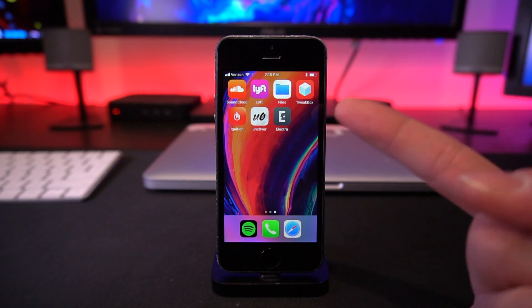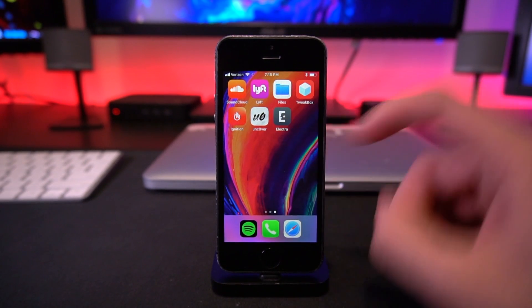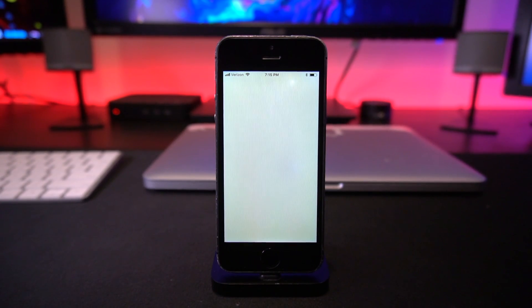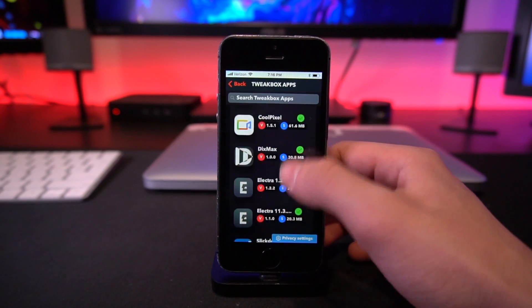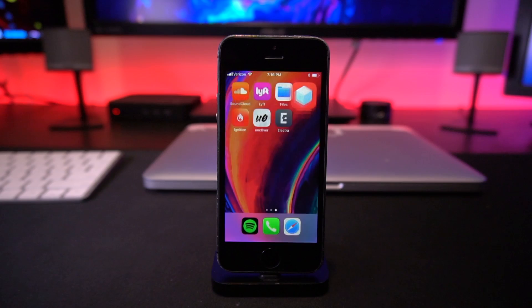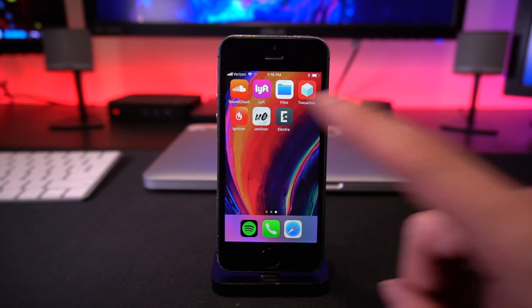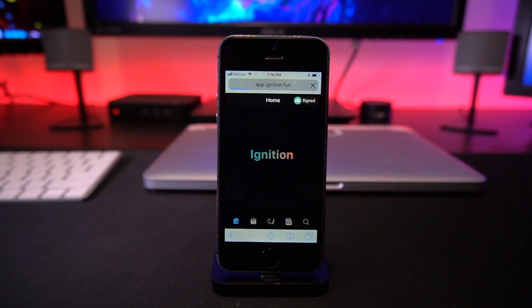Both utilities can be installed either via TweakBox or Ignition. I've recently been preferring Ignition over TweakBox, but for some reason it's not loading on my iPhone 5s, so I used TweakBox to get the latest Electra build. In TweakBox, scroll down to TweakBox Apps and scroll down to Electra version 1.2.2 — fully updated. For Ignition, you can use it directly from your web browser — click 'Use Now,' then click the second little icon and scroll down to jailbreaks.